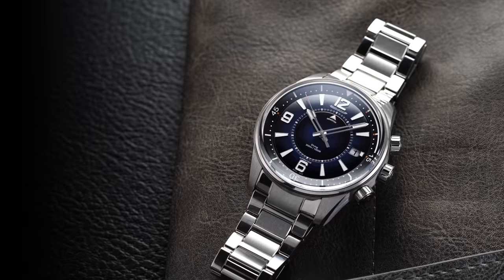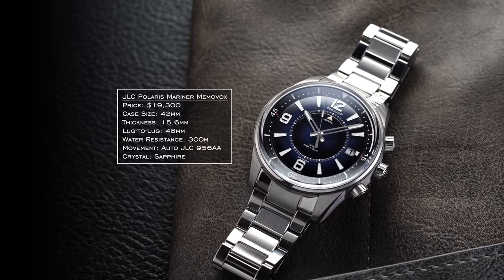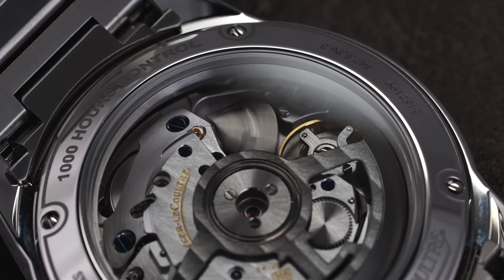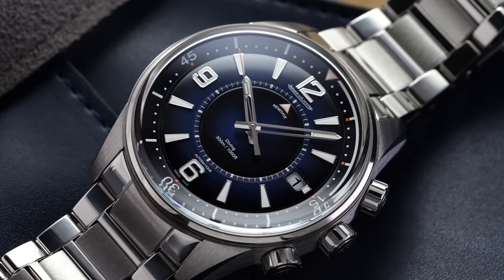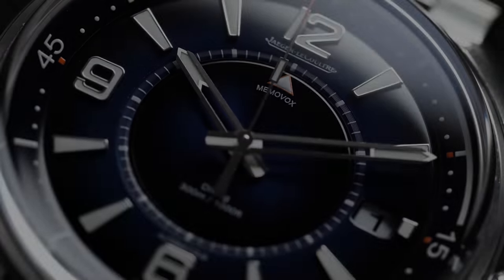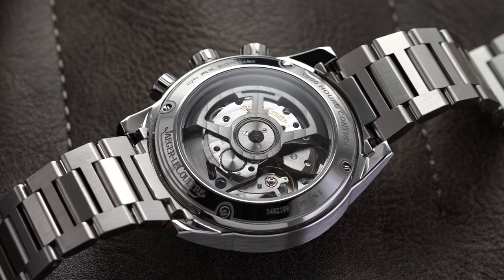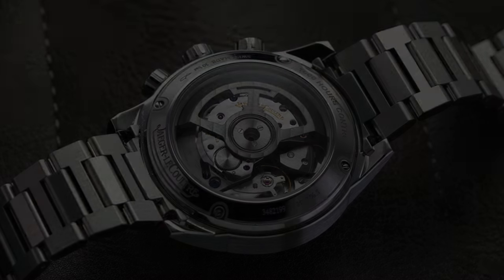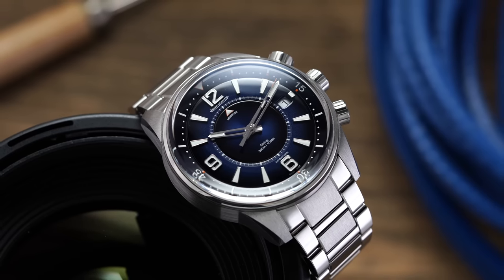While JLC is probably better known for their icon the Reverso, the Polaris Memovox is an attractive dive watch with an interesting complication in the form of an audible alarm function used for timing dives. Originally released in 1968, the Polaris Memovox has long served as an intriguing alternative to more mainstream diving options like the Rolex Submariner or Omega Seamaster. Like all JLCs, the Memovox is beautifully executed and allows for a full view of the movement and alarm components. These are more expensive watches, and anyone opting for something like this is certainly a serious collector who doesn't need the hyped watch to get attention — but instead lets the alarm do the talking.